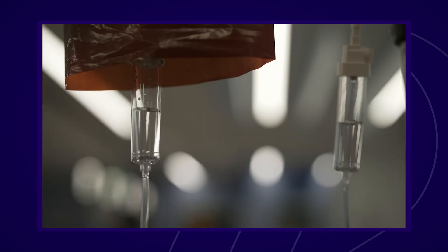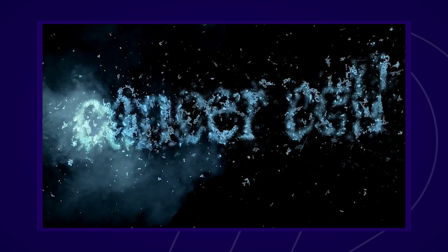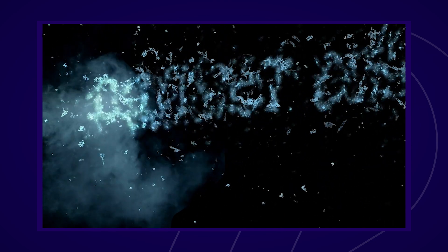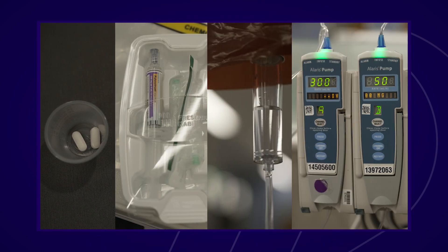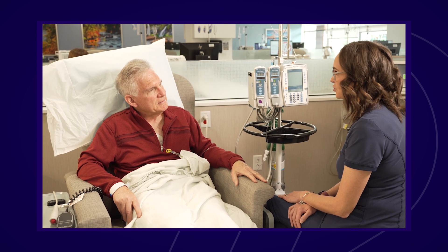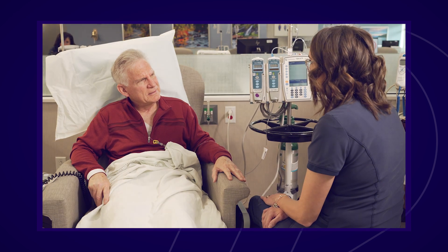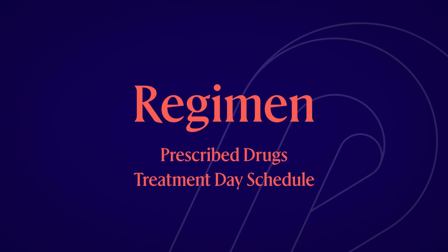Chemotherapy medications are powerful drugs that kill fast-growing cells in your body. There are many kinds of chemo. Depending on the drug, it may be given as a pill, a shot, through an IV, or an infusion. Chemotherapy is usually given in several cycles. A cycle is the time between one round of treatment and the start of the next. The combination of drugs used to treat a cancer is called a regimen. How often you receive a drug will depend on your regimen. Information on the specific drugs you are prescribed and a schedule of your treatment days can be found in your chemo packet.